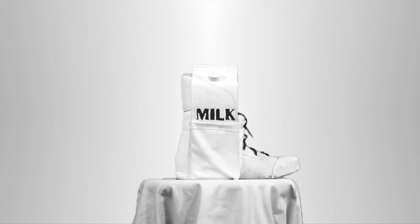We've thought of Milk Boots as less of being boots with milk inside them, and more of being milk inside of boots.